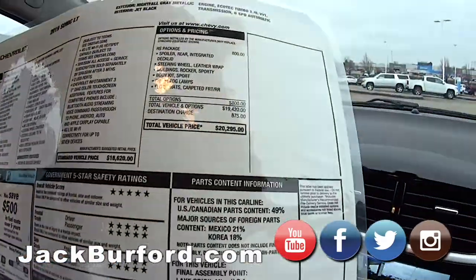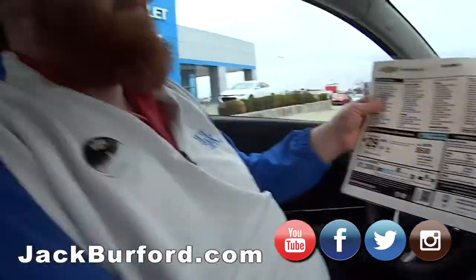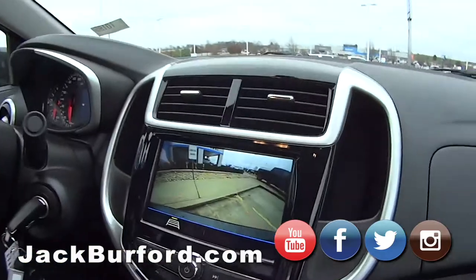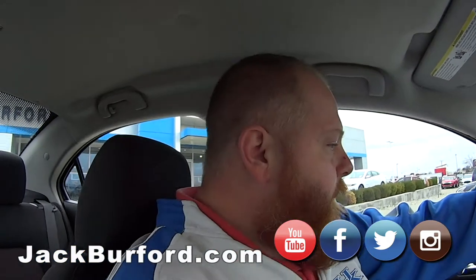That is crazy — 20 grand, and you know it's Black Friday all month so it'll probably be less than that. Deals on deals right now. This is not a bad deal — it's a sporty little car. What do people need to do, JJ?